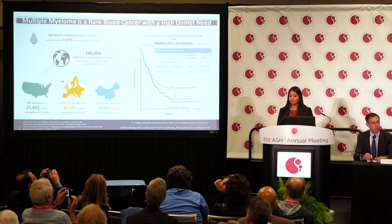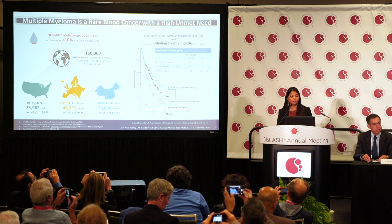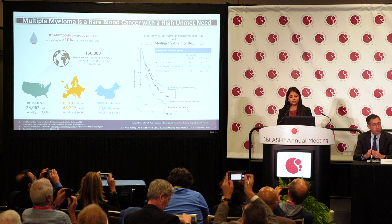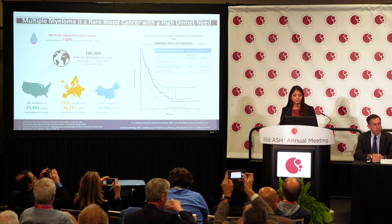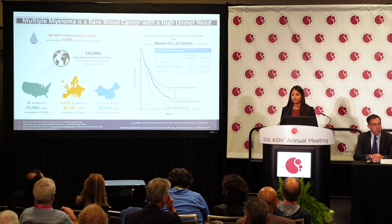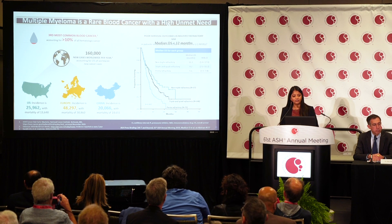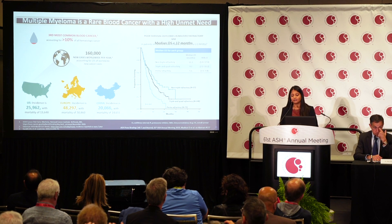Multiple myeloma is a rare blood cancer — the third most common blood cancer, accounting for about 10% of all hematological malignancies. There are 160,000 new cases worldwide per year, about 1% of all new cancers worldwide. In the US, there are about 25,000 new patients diagnosed with a mortality of 13,000.